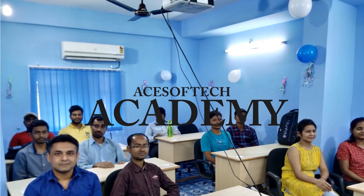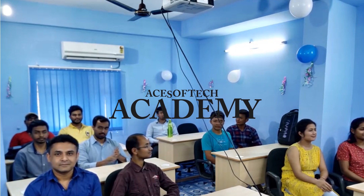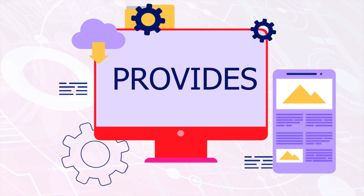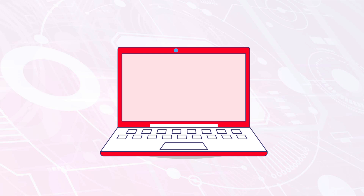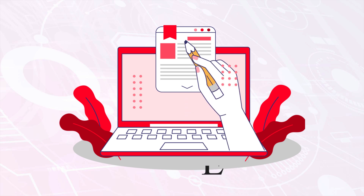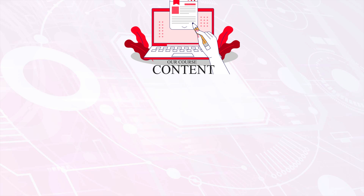Welcome to Ace SoftTech Academy, a leading software and digital marketing training institute. Ace SoftTech Academy provides a Java full-stack course. Our course content has been designed by industry experts who have been working in the Java field for a long time.